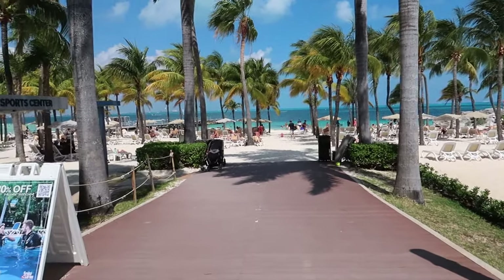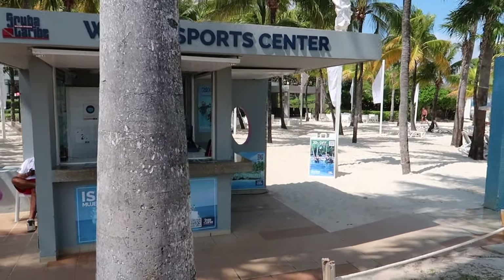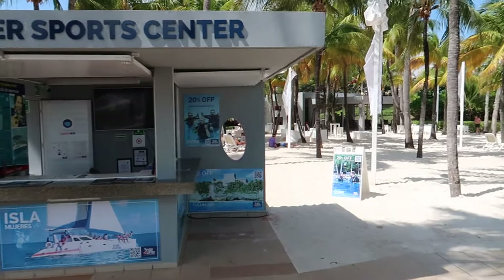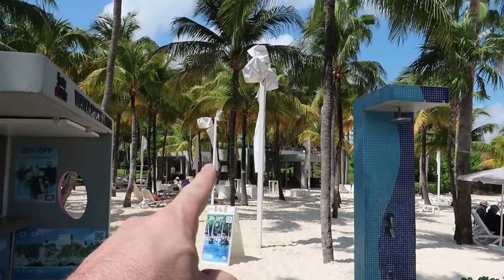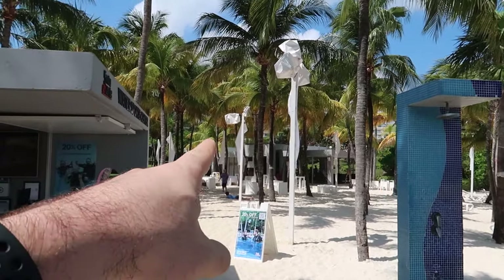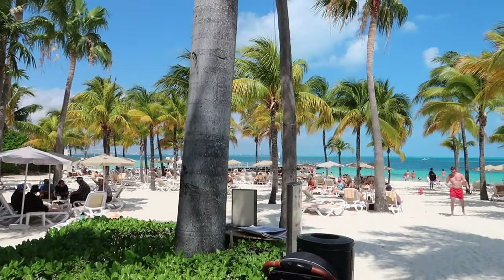Continuing along, this is the infinity pool here. If you look over to the left, there's another Scuba Caribe water sports booth where you can rent equipment or book excursions. And then as you look through here, this is going to be the other bar located on the beach — that's Tobago, the sister bar to Trinidad. There are also washrooms over there as well, so if you're staying at the beach, that's where you'd go.